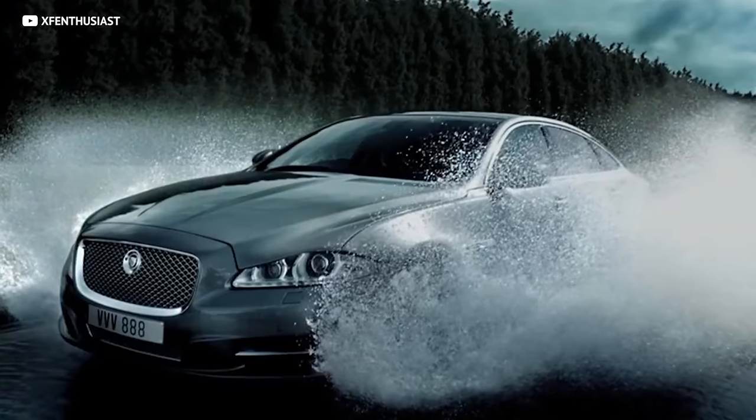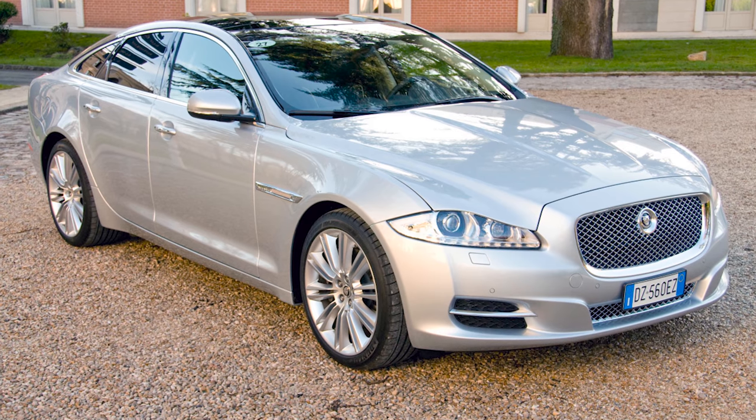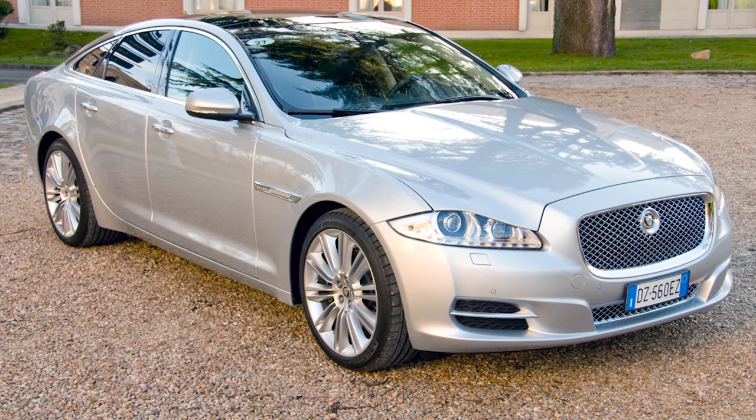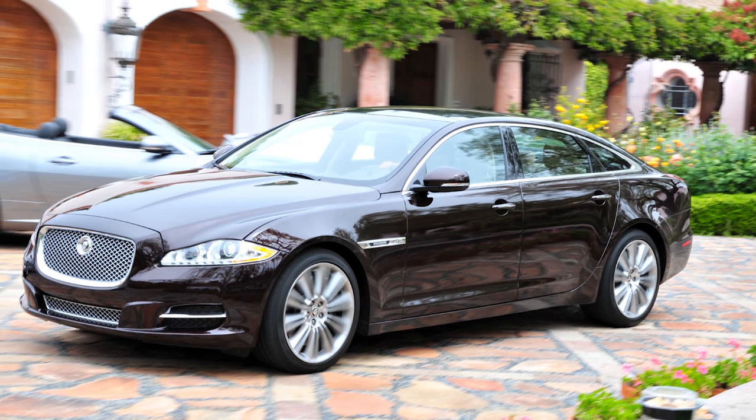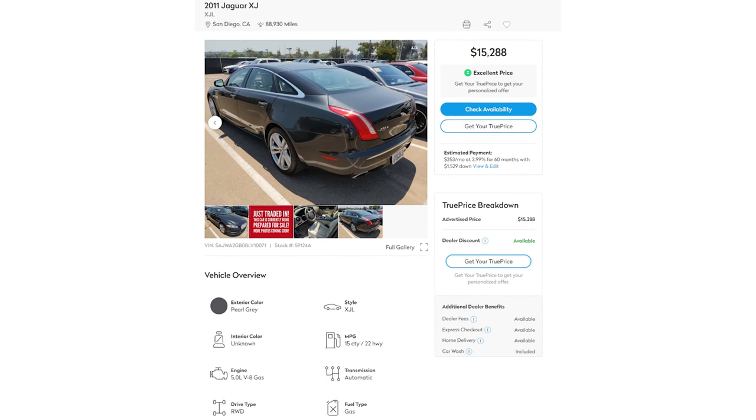The Jaguar XJL has the same sleek and smooth design language that makes Jaguars look high-class and high-performance. That shiny front grille with the Jaguar emblem is sure to turn heads as you cruise through the city. Being the limousine model, the sheer size of the car will make a good impression wherever it goes. With the price being just north of 15k, you might be ready to hop off the couch and into a Jag right now — but hold up.